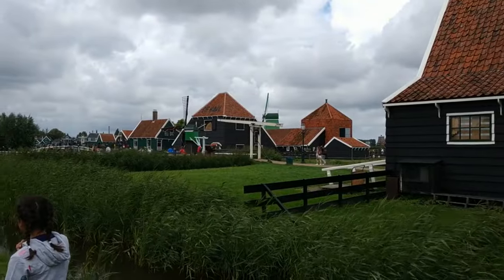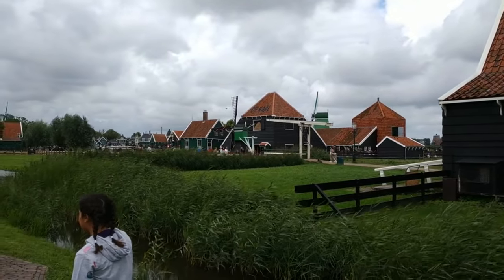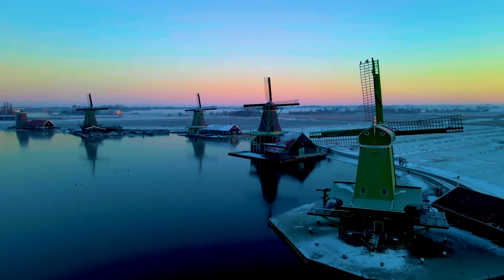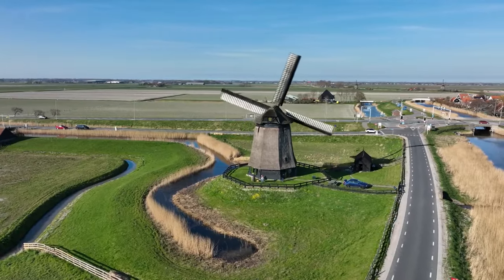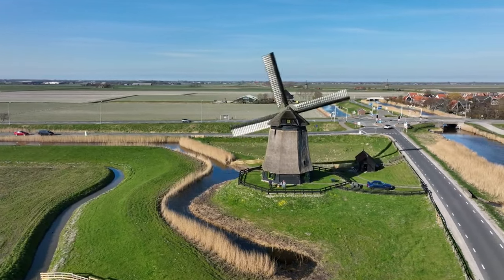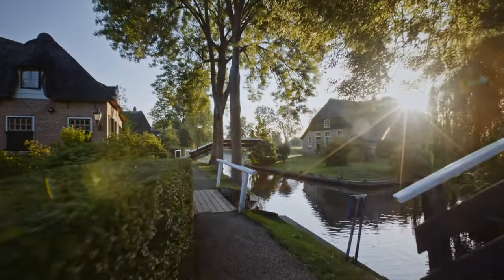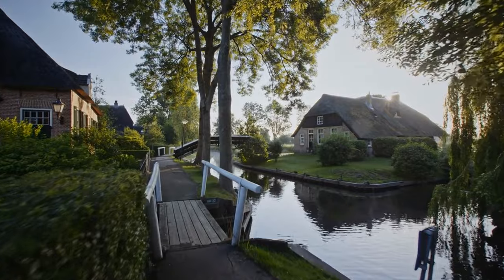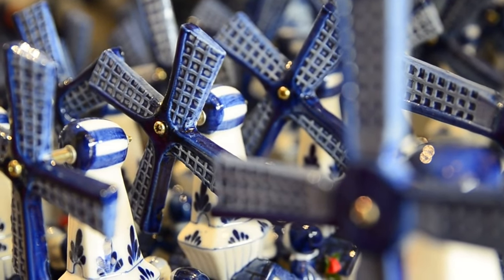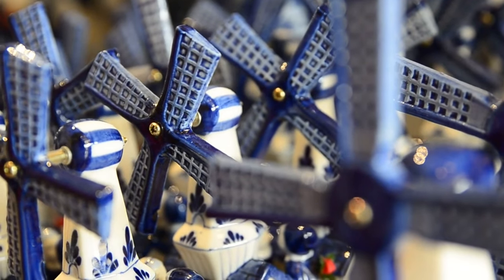Zaanse Schans open-air museum offers a glimpse into Dutch heritage, featuring historic windmills, traditional wooden houses, and artisan workshops. Kinderdijk is a UNESCO World Heritage Site with a collection of 19 well-preserved windmills — another windmill wonderland. Giethoorn is often called the Venice of the North; it is a picturesque village with charming canals and thatched roof houses. Delft is a historic city renowned for its Delftware pottery, the Royal Delft Factory, and Vermeer's connection to the city.